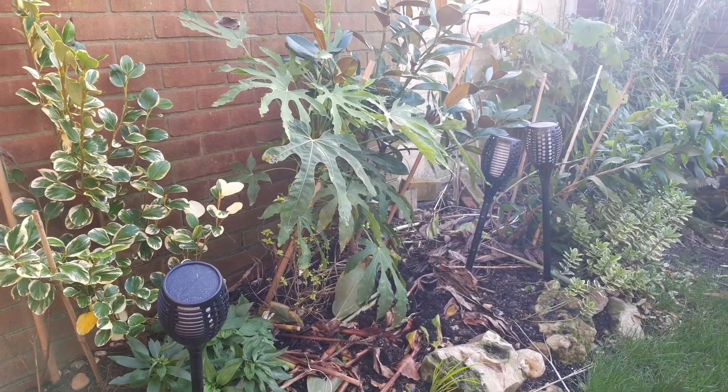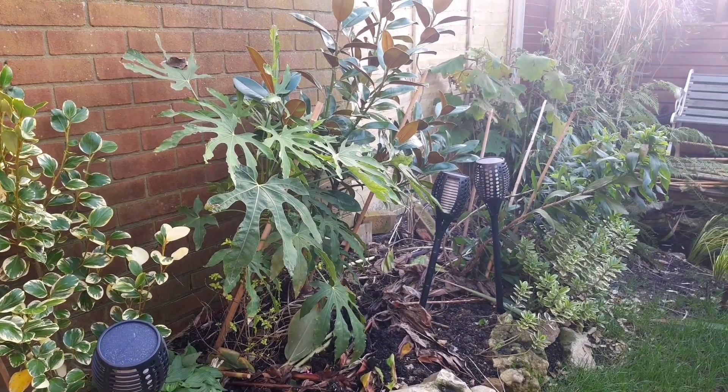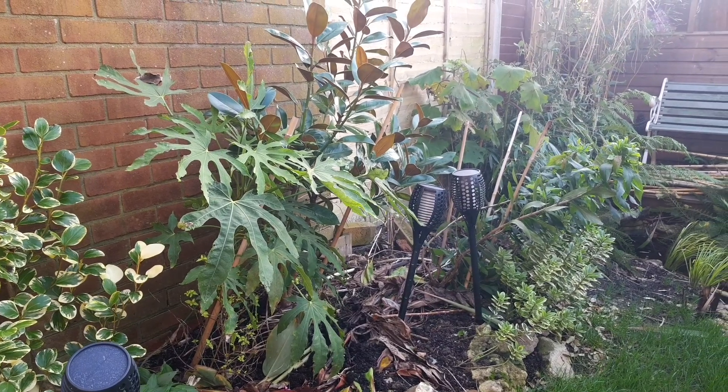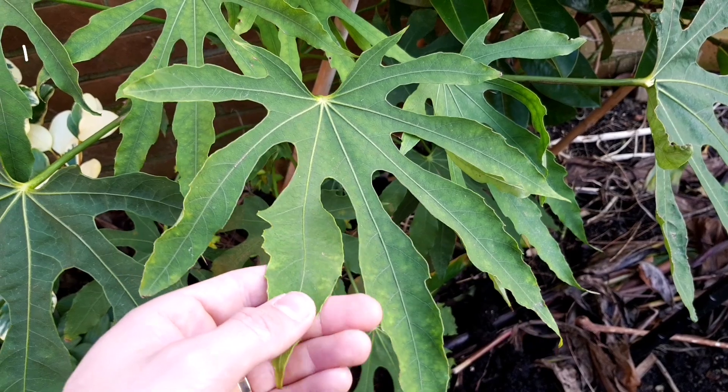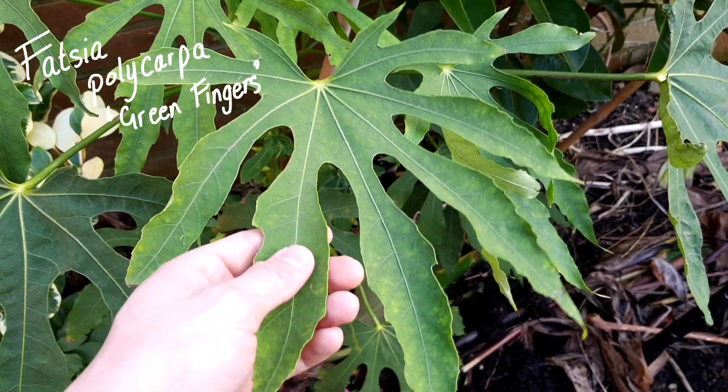And some of those plants include this evergreen backdrop to this bed. I planted it this summer because last winter, when everything died back, it was just bare soil. And now I've got great structure from the leaves of this fatsia polycarpa.